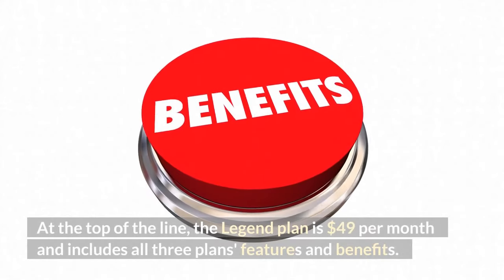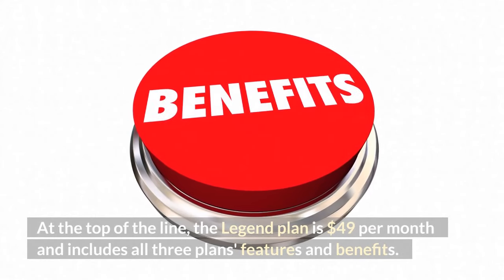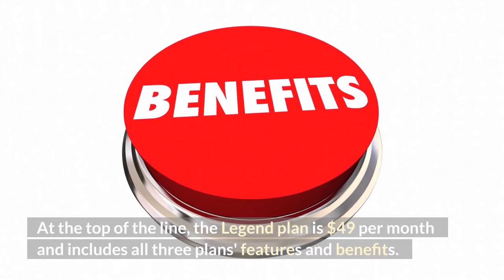At the top of the line, the Legend plan is $49 per month and includes all three plans' features and benefits.